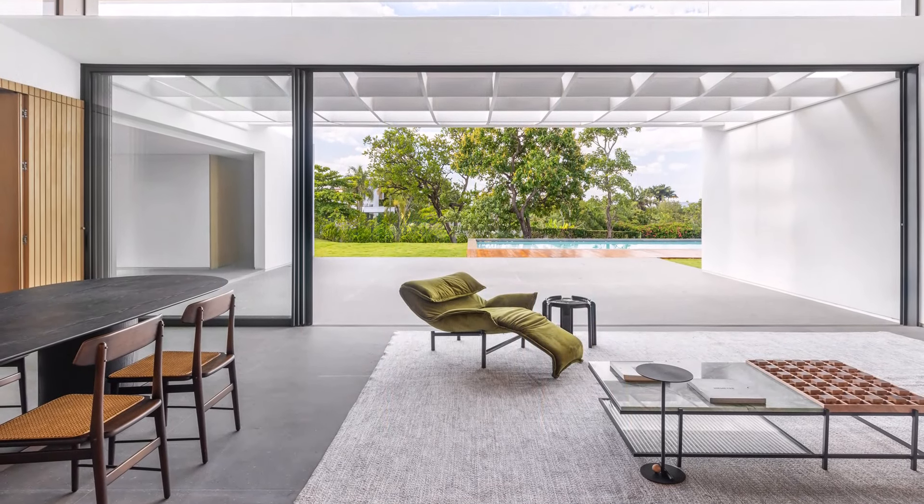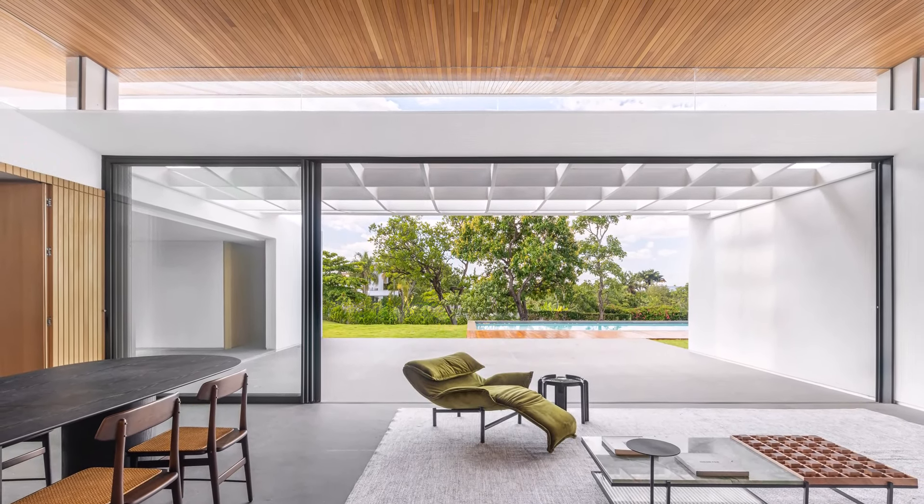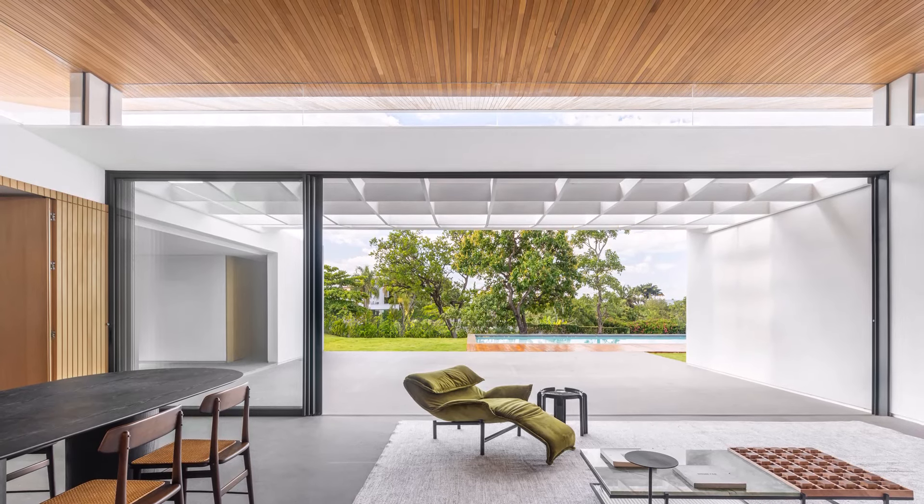Two parallel concrete slabs define the layout. One houses the garage and service areas, while the other accommodates the private spaces.